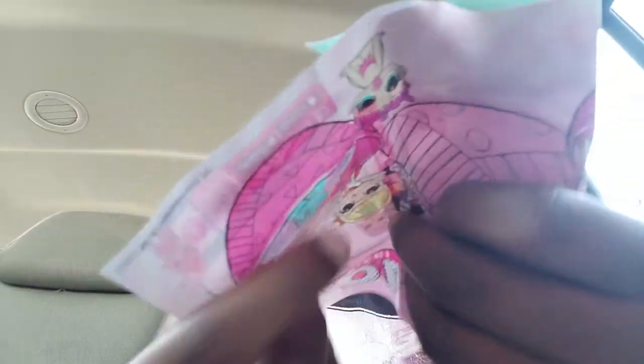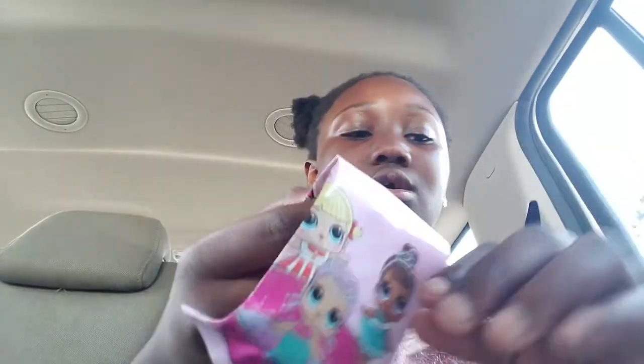One time I got an LOL doll — I thought it was an LOL doll but it actually wasn't an LOL doll, it was something different. So there we go, we got our LOL Surprise!